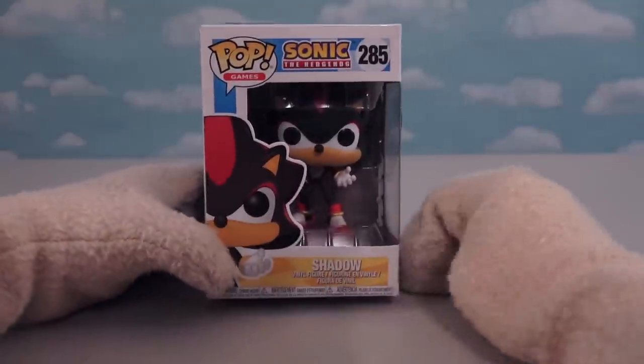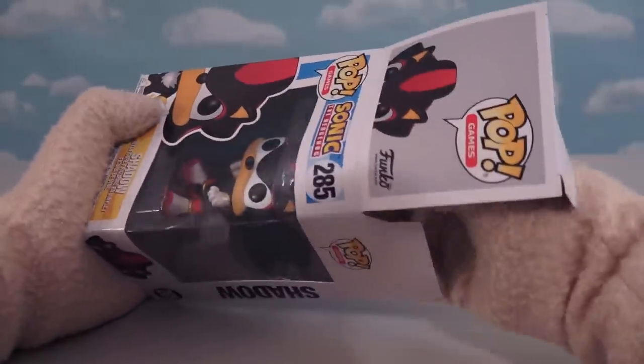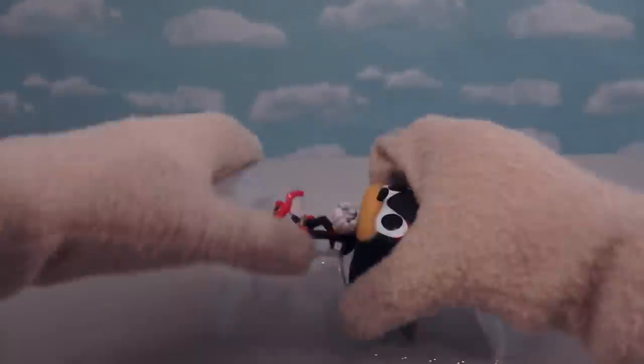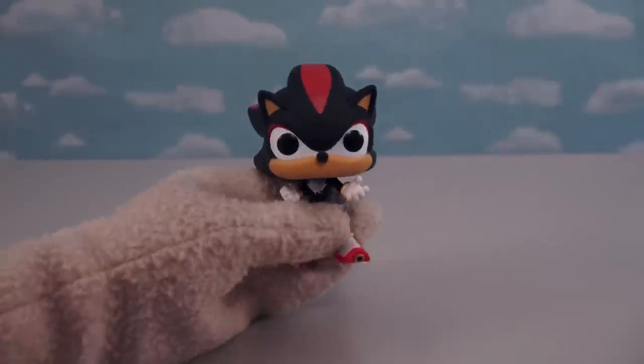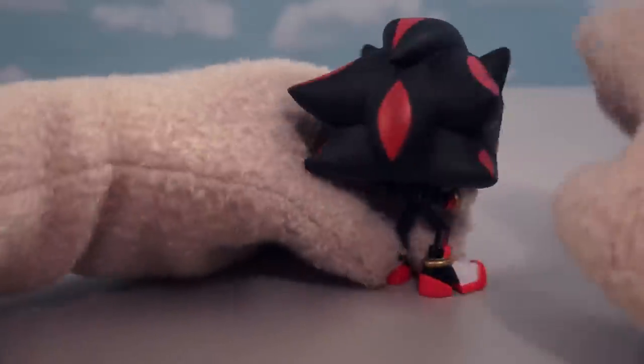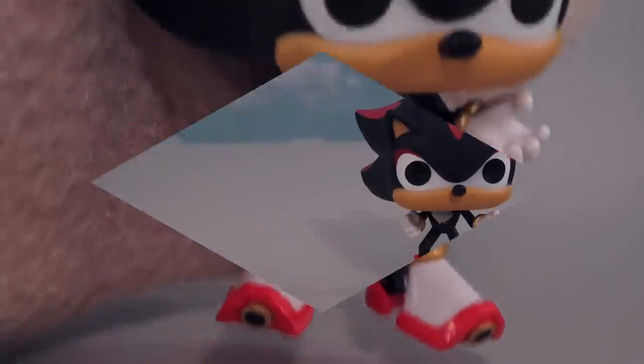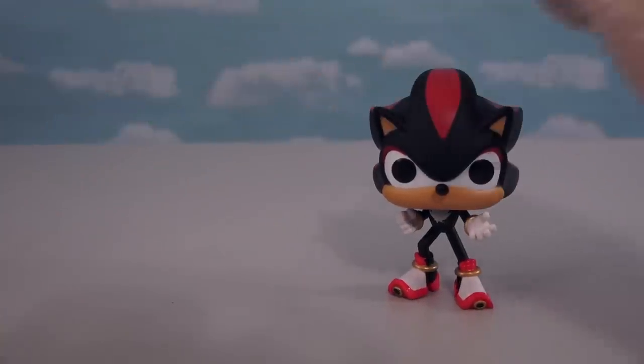Alright, the last figure we have here is another bad guy — ol' Shadow, who looks just like Sonic the Hedgehog but only a different color! Wow, they did an amazing job on this Shadow figure! He looks just like Shadow in every way — even the shoes look awesome! Gotta love it! And the cool thing about the Shadow figure here is that in this set, there are actually two of them!